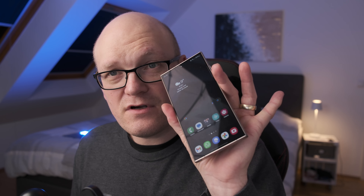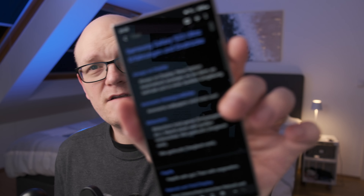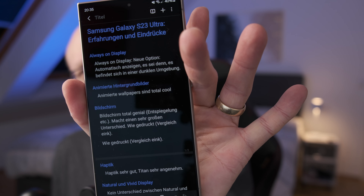Hi guys, today I received my S24 Ultra and already did an unboxing — perhaps you already saw that video. I used it for several hours today and wanted to share my first impressions with you. I used the Samsung Notes app and already got an AI-formatted note containing all my observations, which is quite nice — jot down thoughts and then let the AI format the whole thing for you.